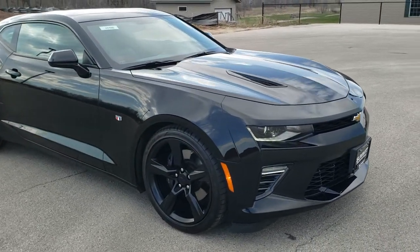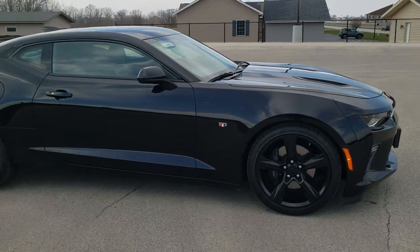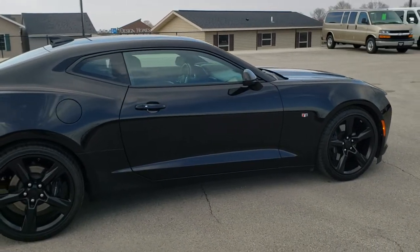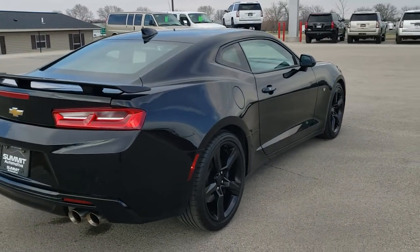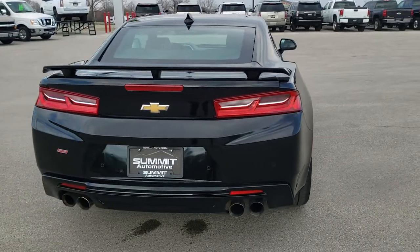This vehicle has the 6.2 liter V8 motor which pumps out 455 horsepower. It has been fully safetied and inspected by our service shop, has a fresh oil and filter change, all the fluids have been checked and topped off. It has four brand new tires and this car is 100% ready to go.